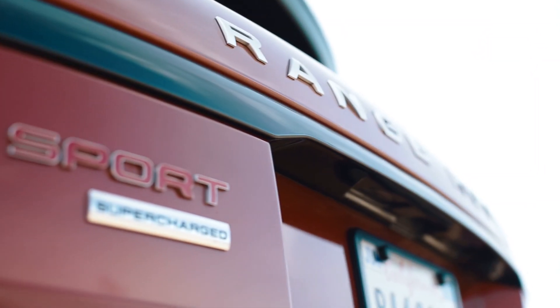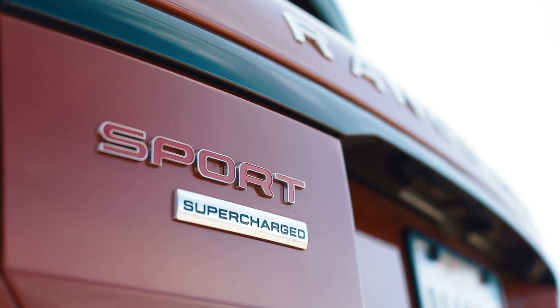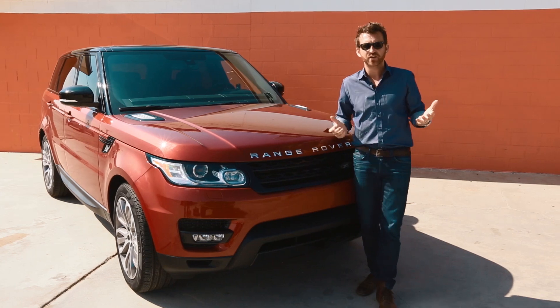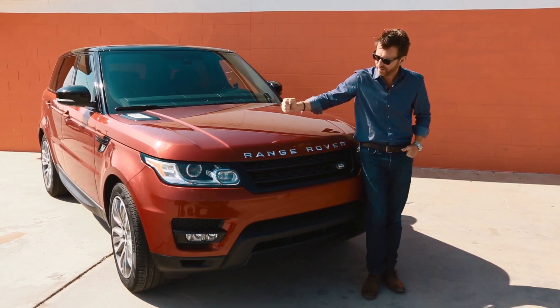But when you go and slap 'sport' on the side of a Range Rover, to people like you and I, that means a great deal. We don't just take that at face value, which is why here on the World's Fastest Car Show, I'm about to put that sport thing to the test in the only way we know how.